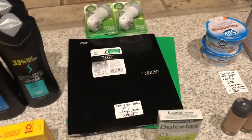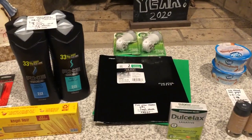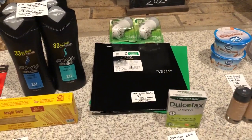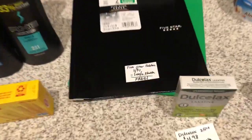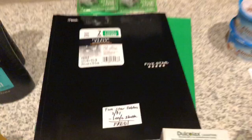The next deal is on the 5 Star Folders. Like I said in my last video — if you guys haven't watched it yet, make sure to go watch it, I'll link it down below. Only a certain variety of the 5 Star 50 cent folders are triggering for the iBotta app, so make sure you're scanning in store. They are two for a dollar and the iBotta app is giving back a dollar on two, making them completely free.